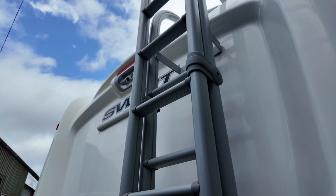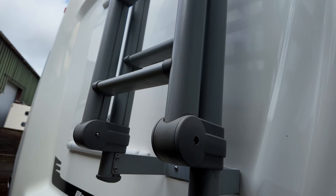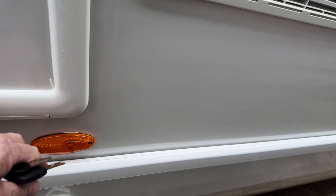You've got the twin-lens reversing camera — you can just see it there. There's provision for a bike rack, as Swift put these bars in so you can fit a bike rack straight to it if you want. And it's got the rear ladder, which is lockable.